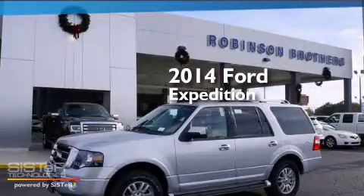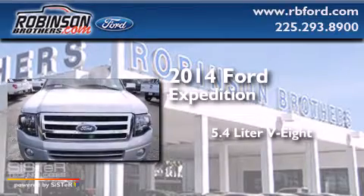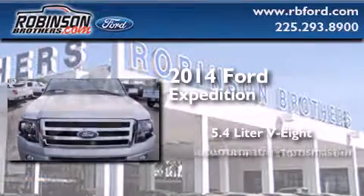This is a brand new 2014 Ford Expedition. It features a 5.4-liter 8-cylinder engine and an automatic transmission.